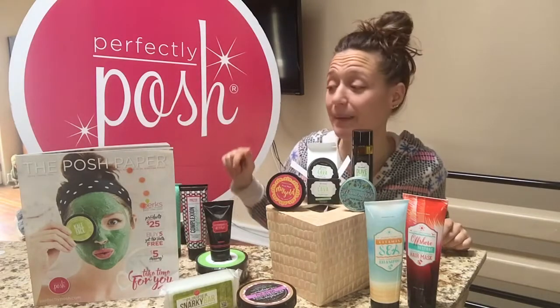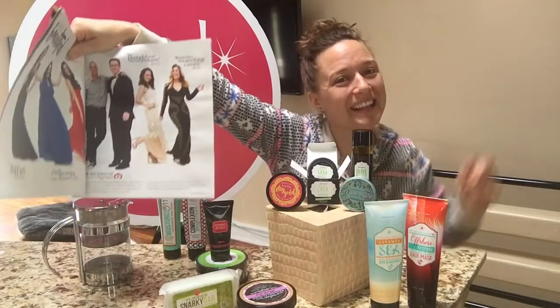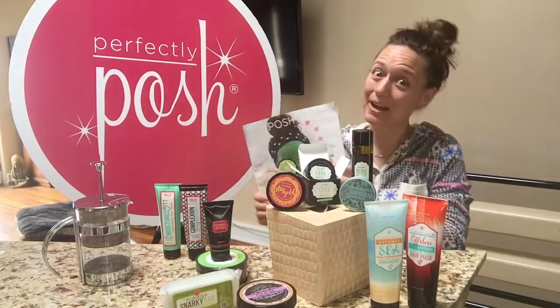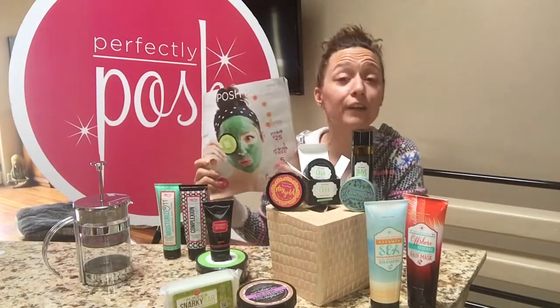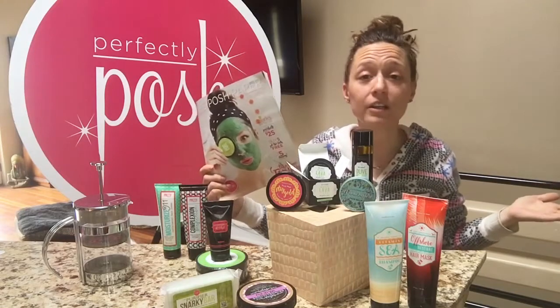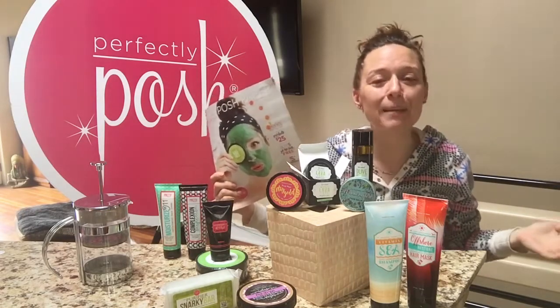When you buy your kit you're going to get Posh Papers — you'll get 25 of these, and if you turn to the middle you'll see me right there next to my friend Katie. It's really exciting to be in the Posh Paper. You're going to get 25 of these — this is your best business tool ever for your Posh business. You only need to spend $99 on a Posh kit and you have a business. It's that simple.